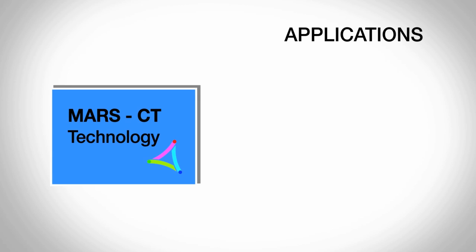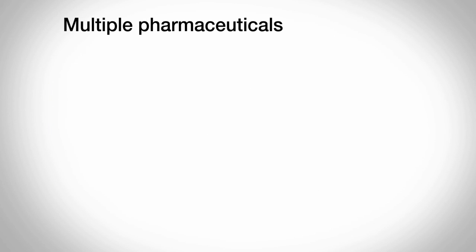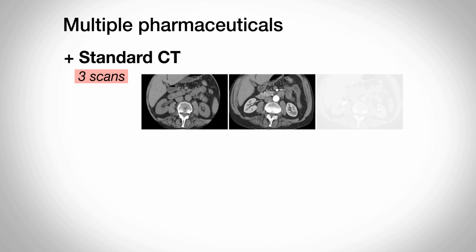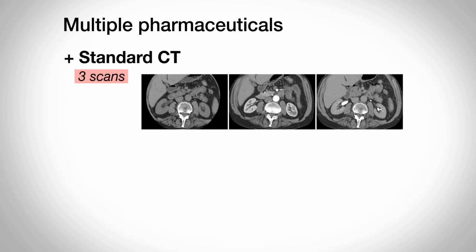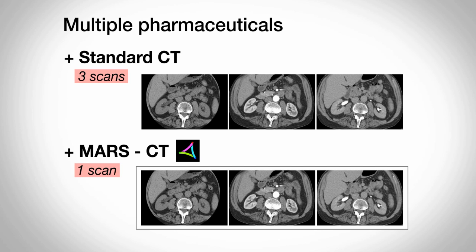There are lots of applications of this technology. Initially we started looking at the use of multiple radiological pharmaceutical agents, new pharmaceutical agents and improved soft tissue imaging. Often when people have a CT of their abdomen, we do three scans: one without contrast, one with contrast, and one about 15 minutes later. With our technology we are able to do all three scans in a single pass, reducing time for the patient and reducing radiation dose.